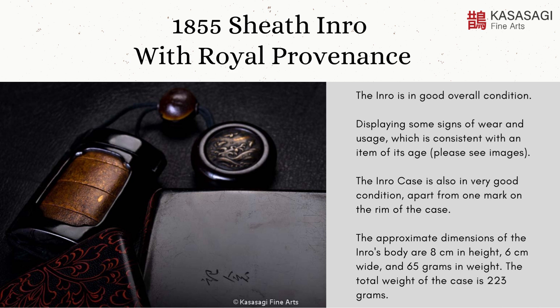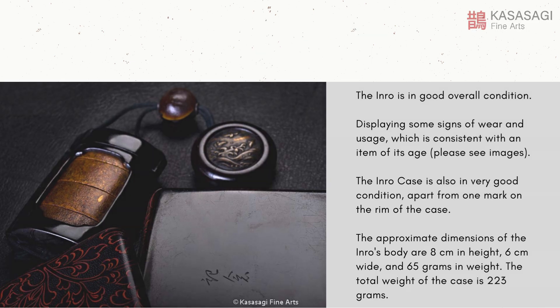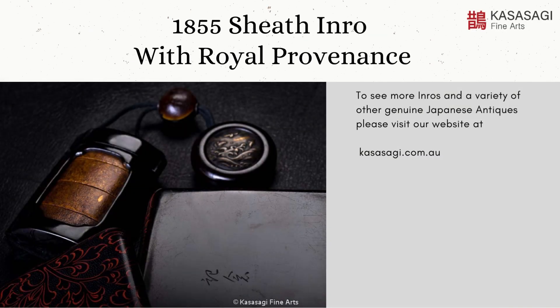The approximate dimensions of the inro's body are 8 cm in height, 6 cm wide, and 65 grams in weight. The total weight of the case is 223 grams. To see more inros and a variety of other genuine Japanese antiques, please visit our website at kasasagi.com.au.